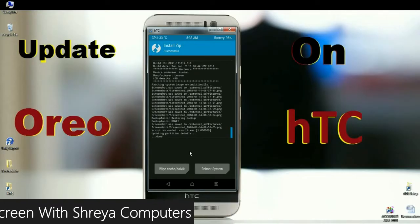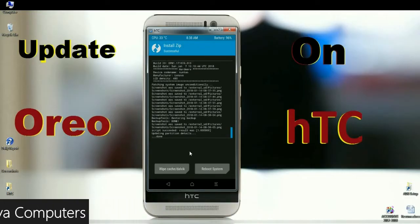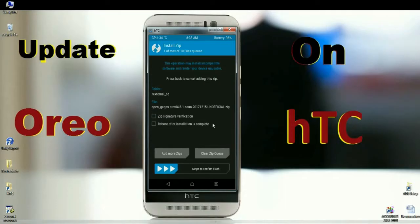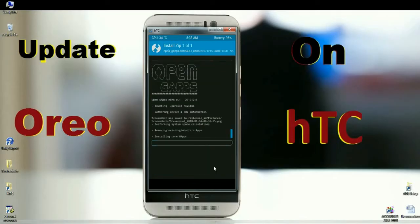After finishing this process, we need to install the GApps package. Click the back button. When the screen appears, select the GApps version. I will choose the nano version of GApps, which is a pretty low file size. Rather than that, we can update our required apps from the Play Store. Simply swipe right to install GApps. The available versions of GApps for this ROM are pico, nano, stock, and aroma version.